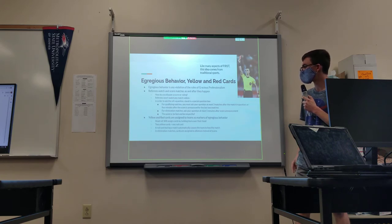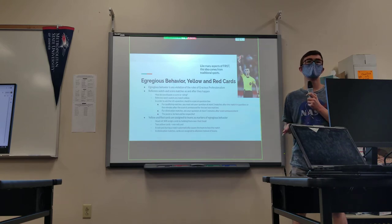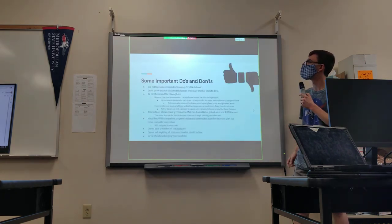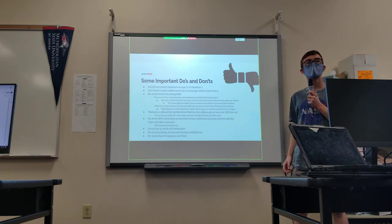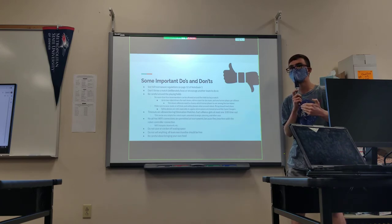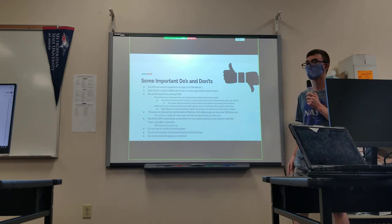In elimination matches, cards are assigned to alliances instead of teams, so the stakes are even higher. You can also receive red and yellow cards outside of a specific match — if you get a red card outside a match, it could apply to the previous match or the next one. So just because you receive it outside the match doesn't mean it won't hurt your tournament standing.